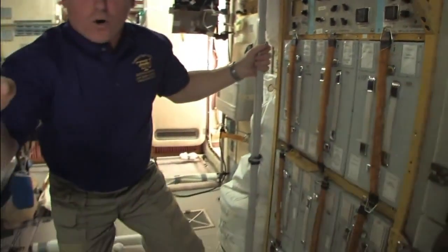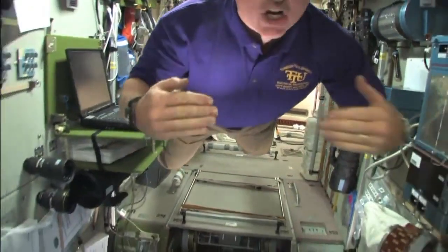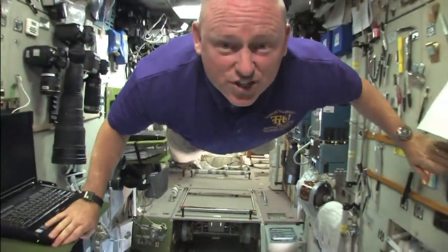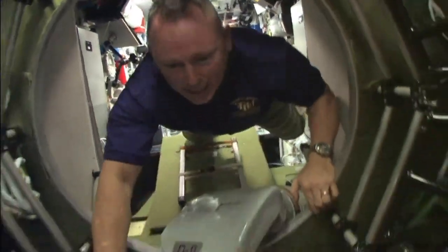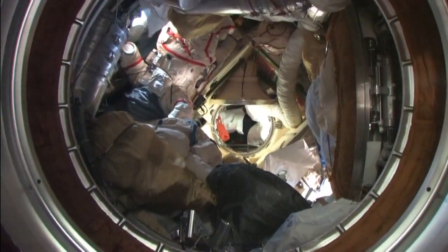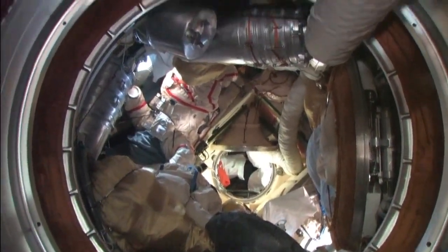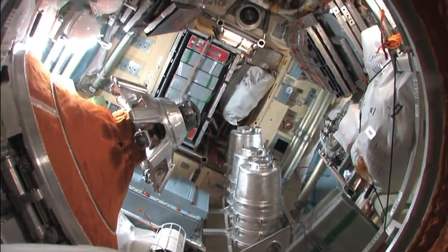We'll continue forward now. Our next stop will be the first juncture in the Russian segment where we'll look down first into the docking compartment. You can see a Progress cargo transfer there at the bottom. If you look up now, you'll see the brand new Russian segment, the MRM2, the science module.